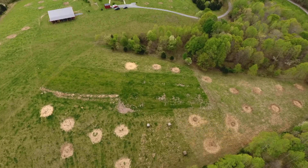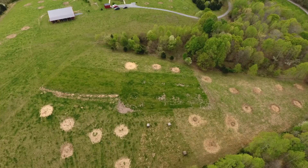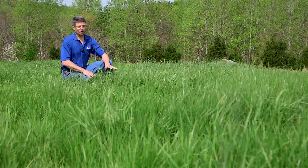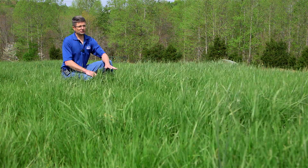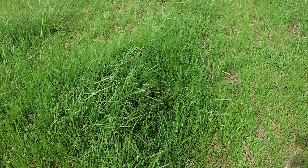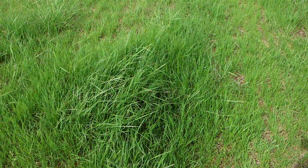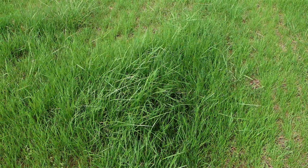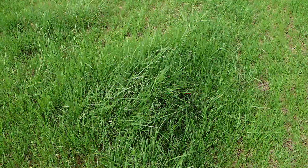Also, the nice thing is that combining the summer annual — the sorghum sudan — we've eliminated a lot of the old Kentucky 31 fescue here with the spray-smother spray technique. So this demonstrates another opportunity for pasture renovation while not giving up anything from a yield perspective, or at least a minimal yield perspective.